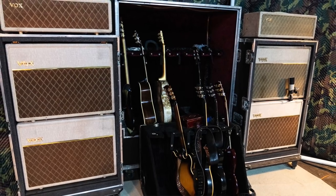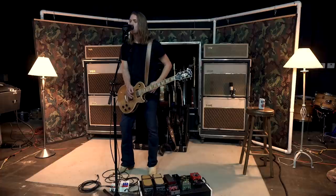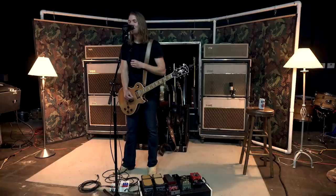What strings or gauges are you running? I run Ernie Ball 11s. I stay up there pretty high — after about 20 shows in a row, it starts to hurt a little bit. That's pretty meaty strings. It's what I started on when I was younger and just stuck there.